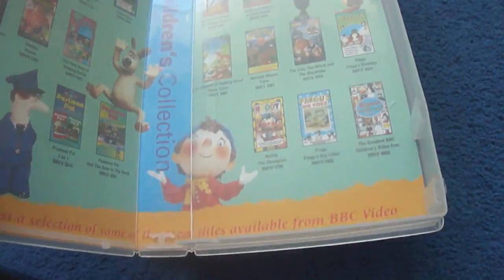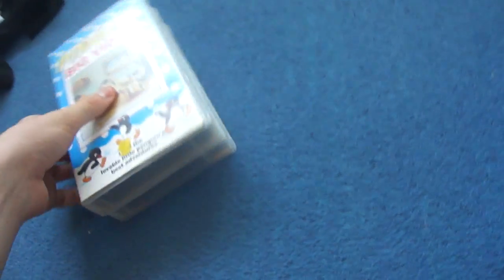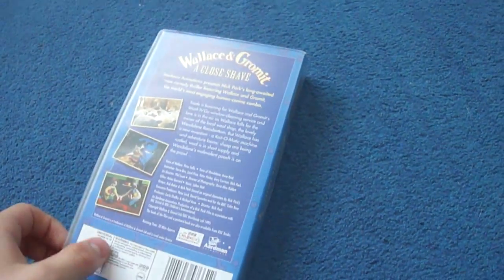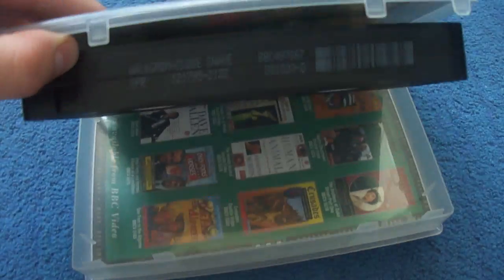I'm going to show you some other tapes available to buy. The last tape I've got for September is Wallace and Gromit A Close Shave. There's the tape and the print date and that's the inside.